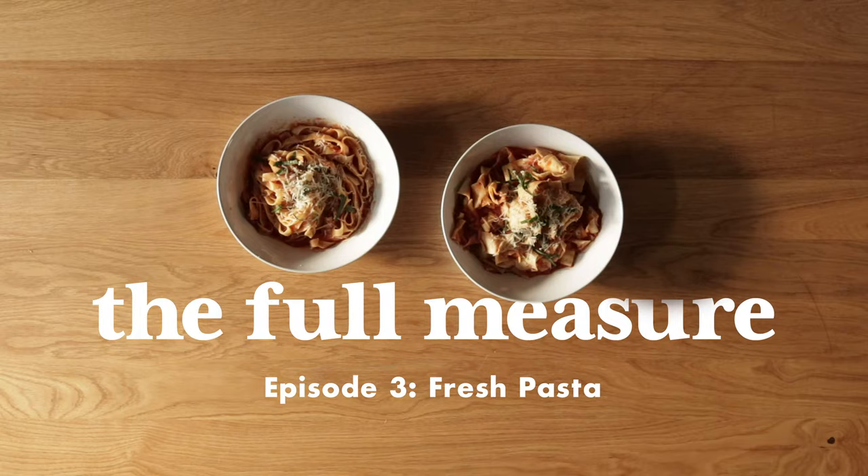Today we are making pasta — fresh pasta — three different ways. If you haven't seen the show before, what we do here is we make a recipe a couple different ways: the way that most people make at home, and then a way that's a little more involved, a little more complicated, a little more effort. Then we taste both and let you know whether doing the more complicated recipe is worth it.